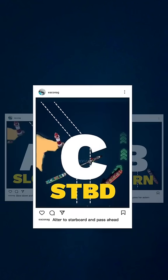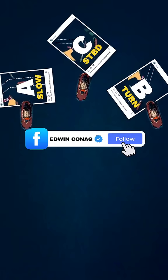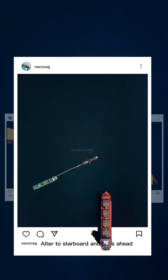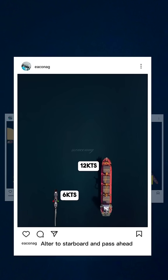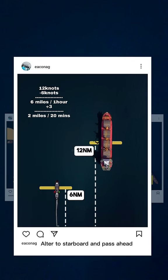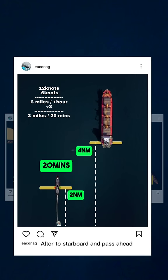Let's go with option C. Let's do a quick calculation first. If you are running 12 knots and she is running 6 knots, then in 1 hour you will be ahead of her by 6 miles, or in 20 minutes you will be ahead by 2 miles.